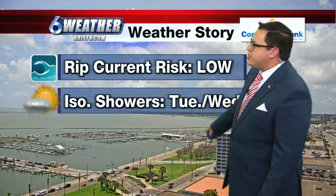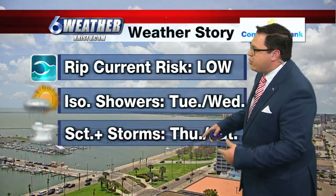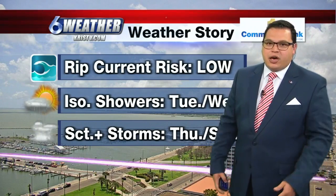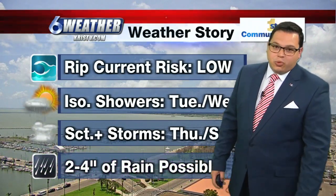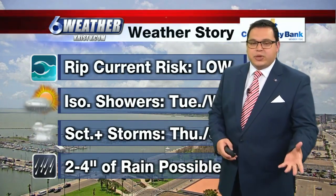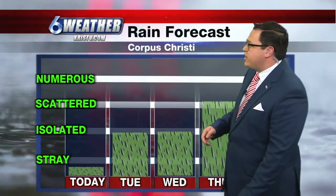As we move forward into Tuesday and Wednesday, we're going to start to pick up some isolated showers and storms. Then as we go into Thursday, Friday, and Saturday, we're going to pick it up to scattered-plus to numerous storms across the area. All courtesy of yet another upper level low to the west of us — it's going to be sending us shots of instability and moisture, leading to two to four inches of rain possible through the weekend. With the grounds already saturated out there, it could lead to some localized flooding, so we're certainly going to have to watch things as we head towards the end of the week.